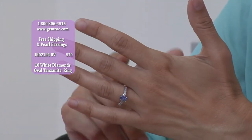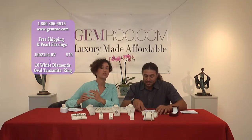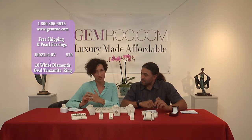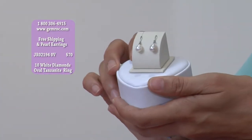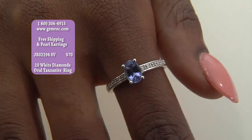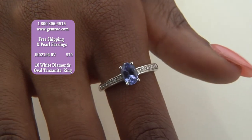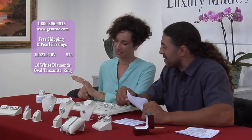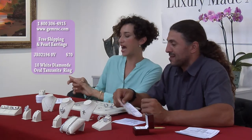You'll spend $70, go to gemrock.com or call 1-800-306-4915, and you get the free freshwater pearl drop earrings for free. What would this retail for? You could easily see this piece for $500, $600 — easily. It's a genuine piece that looks like thousands of dollars. This is another red carpet event piece, or you could wear it to work every day.